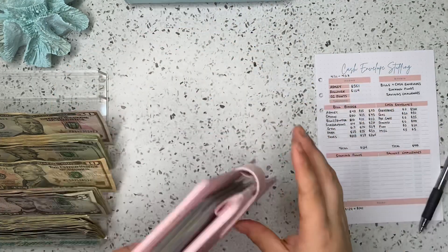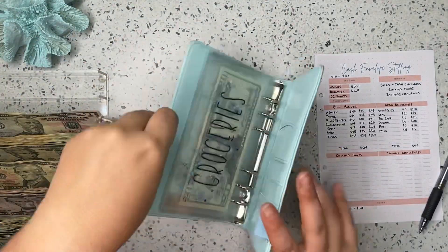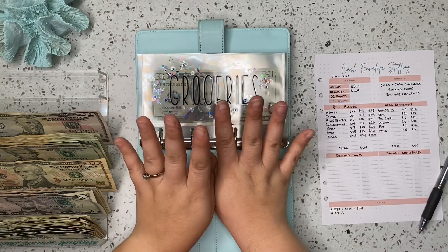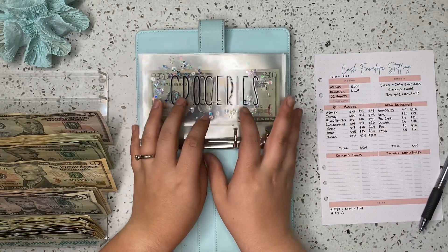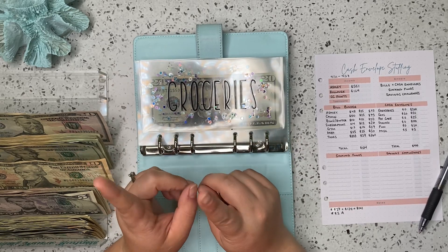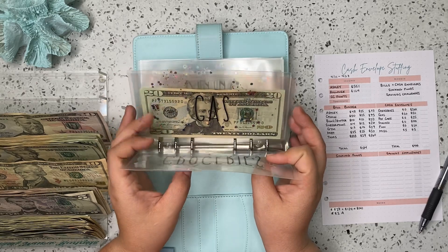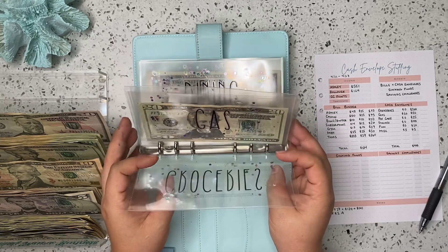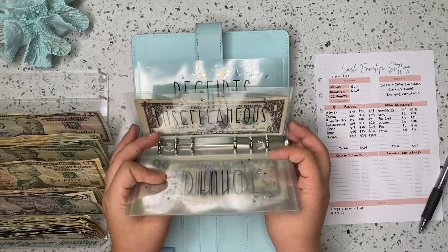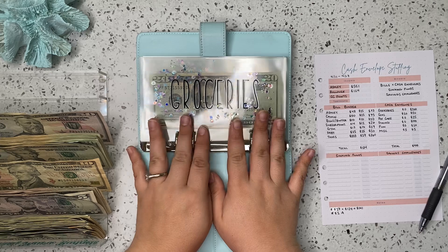And that is it for our bills binder. Now let's move into our cash envelope binder. I did unstuff the rollover money from this in my last video. The only thing we kept in here was $20 in gas because gas prices are crazy, and the $5 I had in miscellaneous. But everything else we're starting from scratch each week.